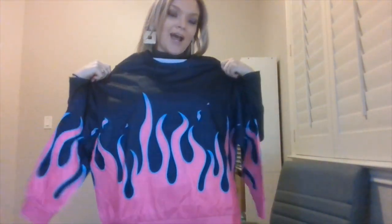The first item in the box is called the Fire Print Drop Shoulder Sweatshirt. It looks like this. How cute is she? And I'm gonna put it on.